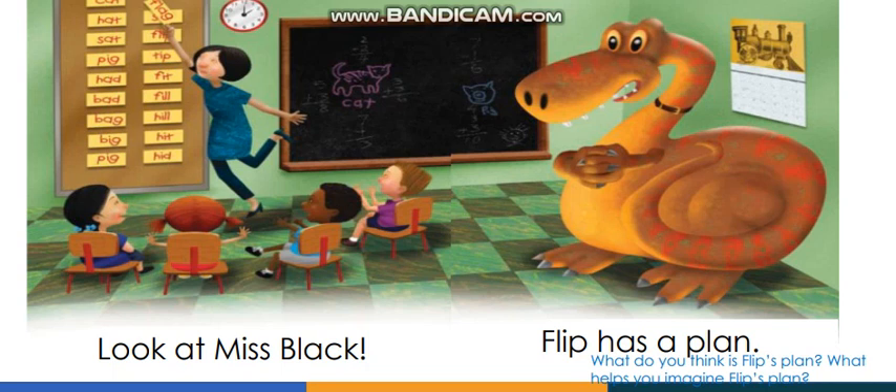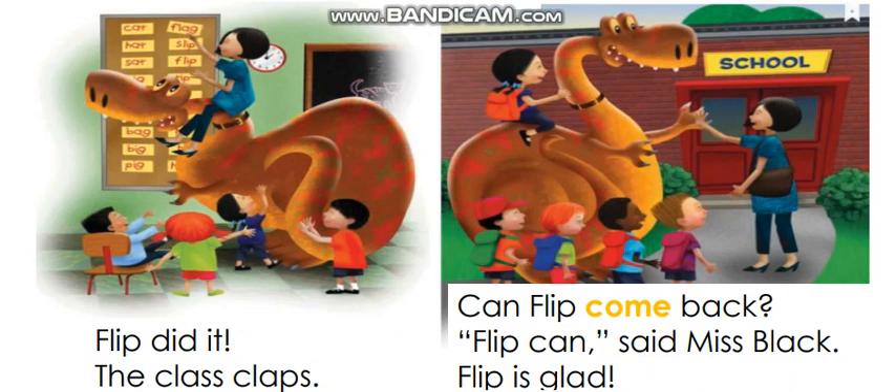He is going to do something — let's turn the page. Wow, so cool! Can anyone tell me what's happening? Flip put the teacher on his back so Miss Black can reach the board. Flip helped Miss Black! Look at the kids — they are happy. Let's read: 'Flip did it. The class claps.'